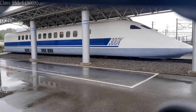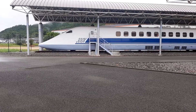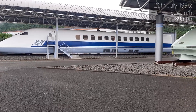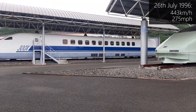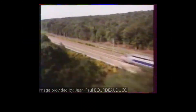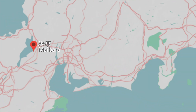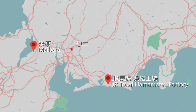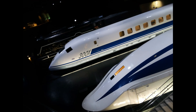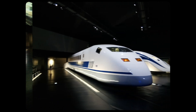Starting from our left, we have the Class 955 Car 1, also known as 300X. Built in 1994 for pure testing purposes, it reached a top speed of 443 km/h on the 26th of July 1996, becoming the fastest train running on Japanese rails excluding the maglev, and the second fastest train in the world behind the French TGV that had reached 515 km/h in May 1990. The other end car was preserved at JR Tokai Hamamatsu factory until it was moved to the Linear Railway Museum at Nagoya in 2011. Here's a picture I got at the museum in 2017.